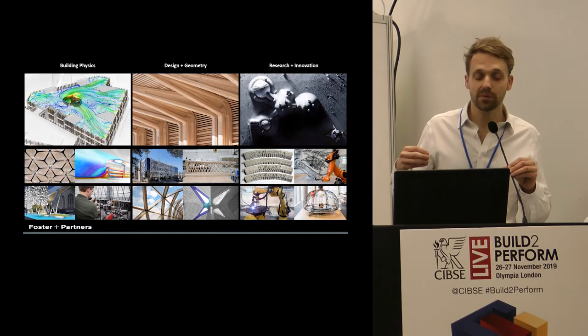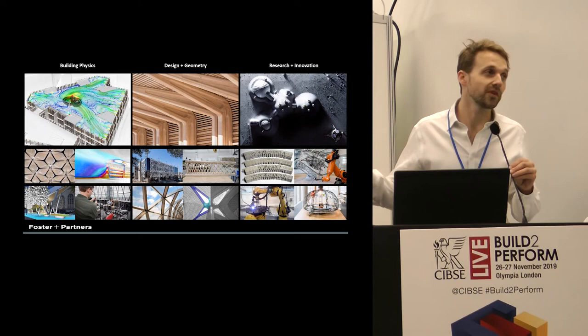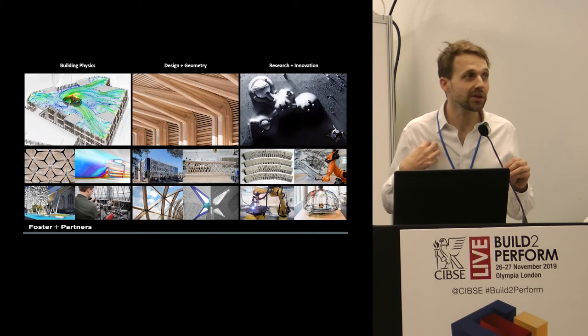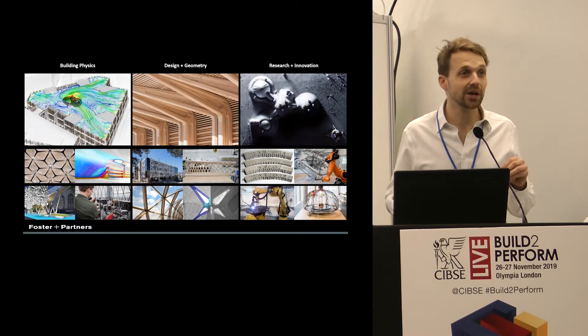Together we look at the physics — we do a lot of simulation, both in terms of CFD, lighting, daylight, and acoustics. We also have a big section looking at design and geometry. Knowing what we know about the physics of the building, how can we improve both the design and the geometry? For example, looking at the fabrication of something — now that we understand fabrication from a physics point of view, can we use projects like concrete 3D printing, mixing those two disciplines? We also have a focus on research and innovation.